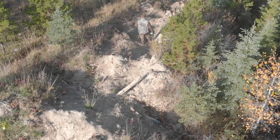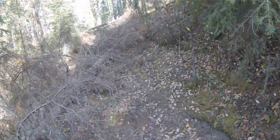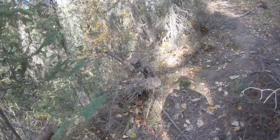There used to be an OHV trail that literally ran up the stream. That has since been closed, and there's been a lot of work done to fix the impact of that on the stream — so those are very promising things for the future of bull trout in this area.